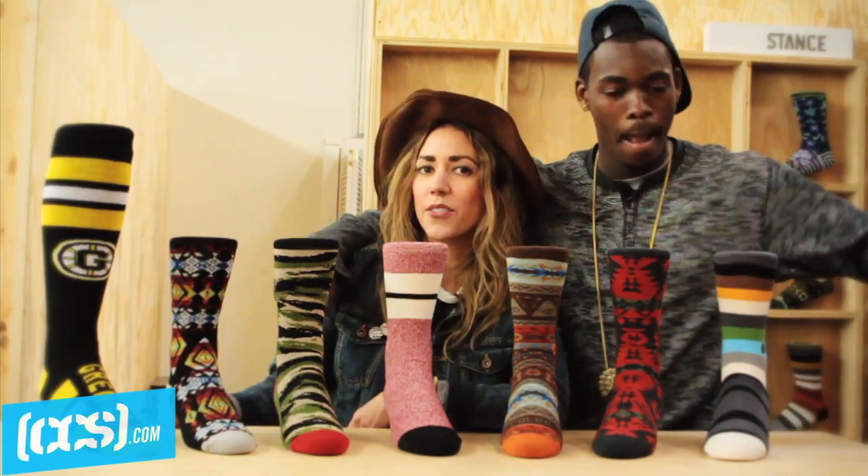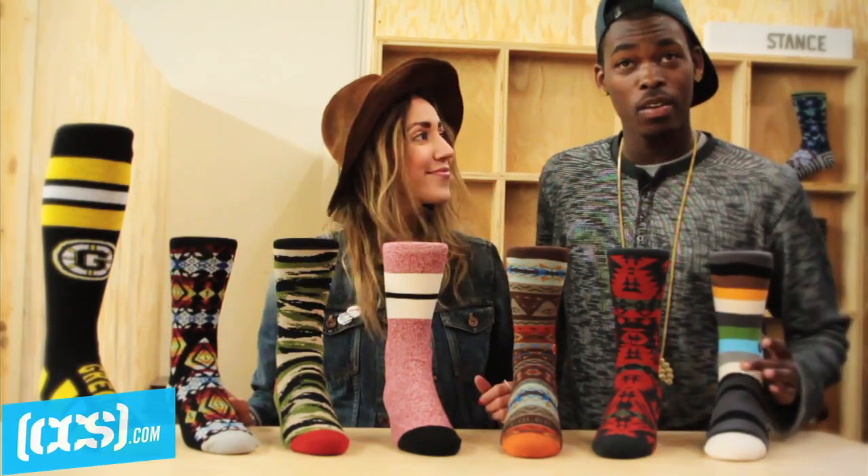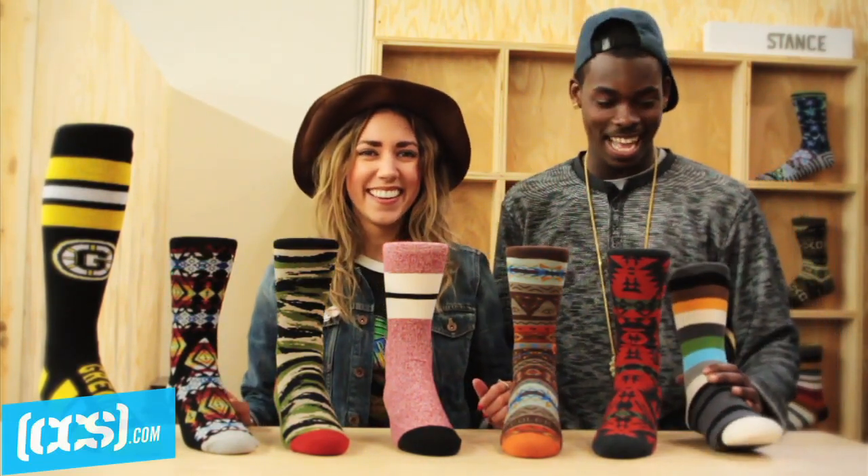Thank you for hanging out with me and Theotis and checking out all these Stance socks. Like we said, they're available now on CCS.com, so make sure you pick up a pair. You better go get a pair — don't get nothing else but these Stance socks, turn up!